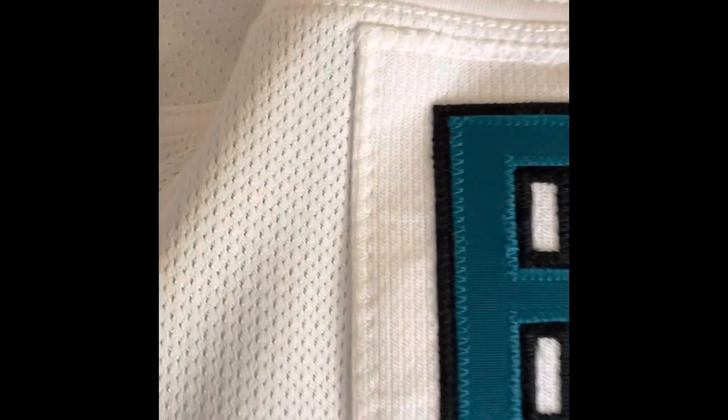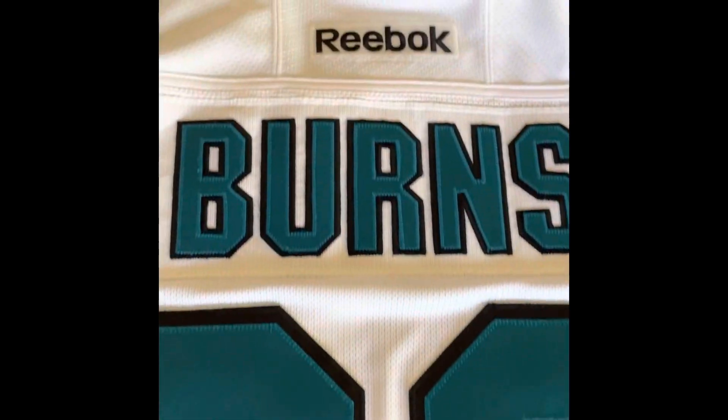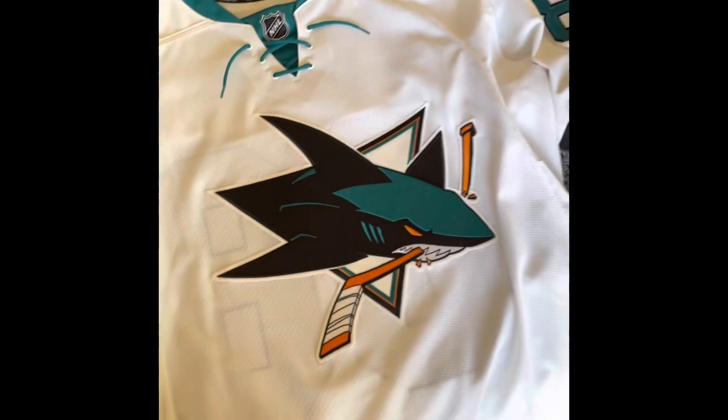Here's the back — the nameplate is on and it's pretty thick, which is nice. You've got Burns and the 88. It's a size 54, so it's pretty big on me. When I wear it I usually wear a sweater or at least a thermal underneath. We've got the laces here — it's a beautiful jersey, probably one of my favorites.